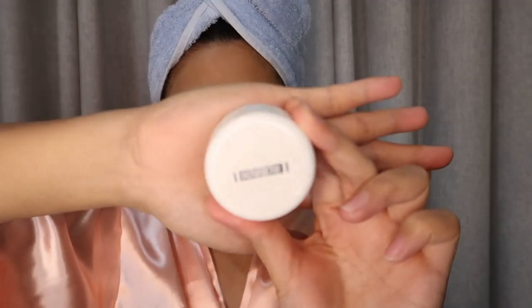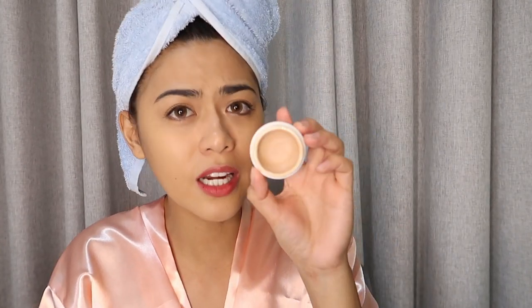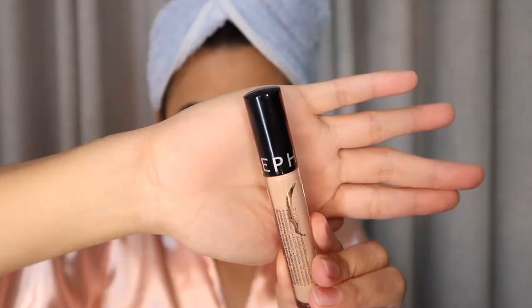The next one is the concealer — I'm using two kinds depende sa mood ko. Ito talaga dati ko pa ginagamit — Naturactor, natural actor. My shade is 151, and long-lasting — ika-anim na utos pa lang ha, ito na yung gamit ko, hindi pa rin siya ubos. Meron ito sa mga malls, sobrang mura lang. Also, I just bought this one in Dubai — I really love it. It's Sephora, pink beige. Naku-conceal niya lahat.